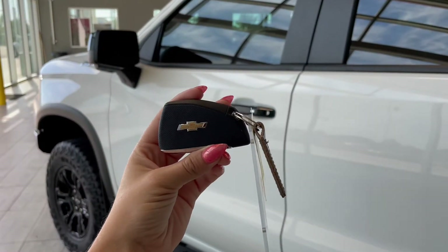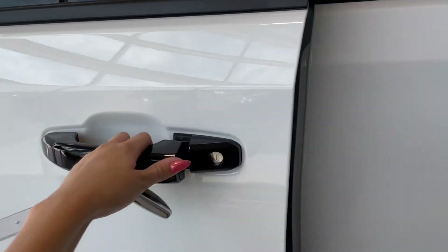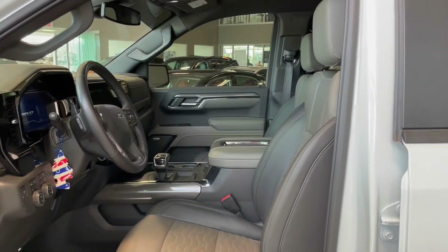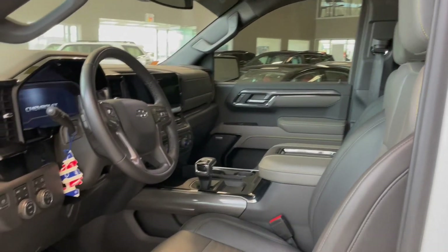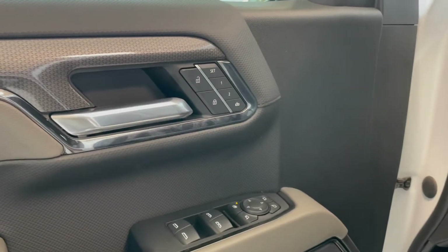Entering the vehicle we have our key with our lock and unlock. Taking a first look inside, you've got black leather interior. This Silverado also comes equipped with all-weather floor mats and memory seat adjustments.